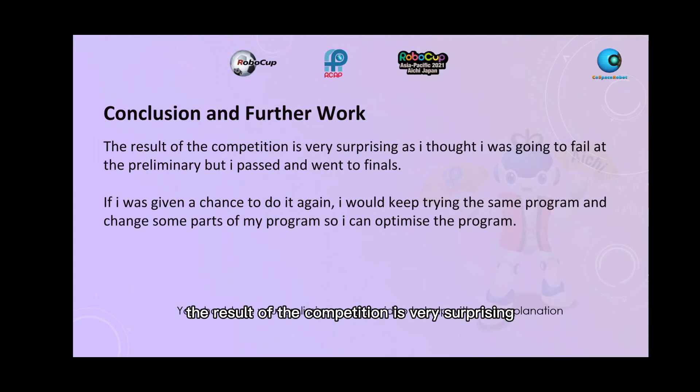The result of the competition was very surprising — I thought I was going to fail at the preliminary challenge, but I passed and went to finals. If I were given a chance to do it again, I would keep trying the same program and change some parts to optimize it.